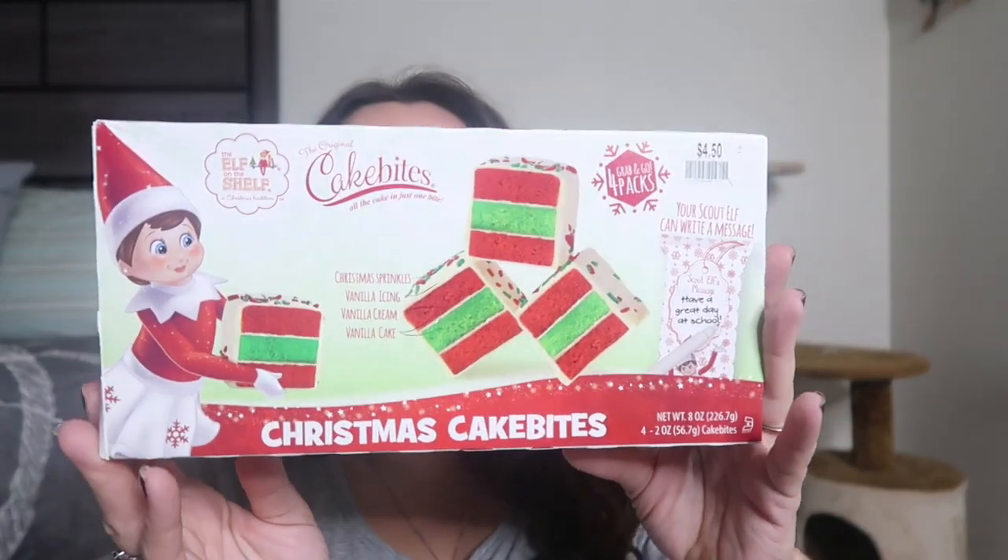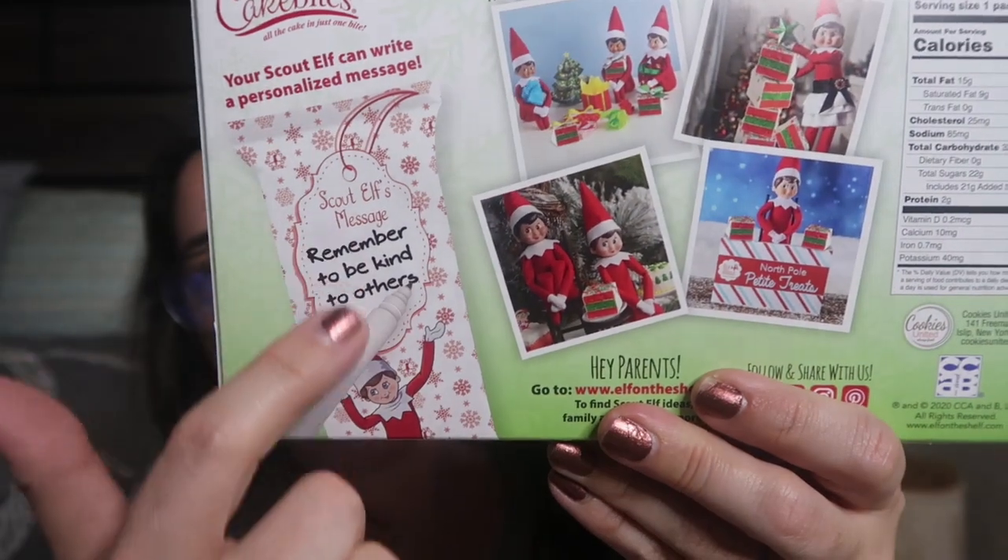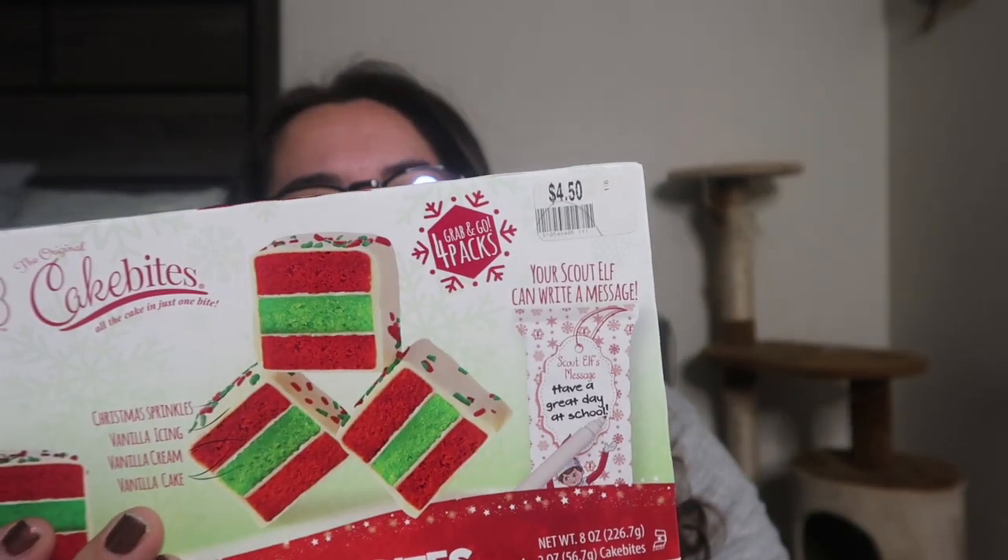Speaking of kids' lunches, I saw cake bites and had to get them. Franklin showed up today and told me this idea he had — I cannot get enough of it. Their last day of school before Christmas is a half day with no lunch, but the day before, he's going to individually wrap every single item of their lunch so the kids have to open each thing to see what they have. I was like, Franklin you're a genius! One of the things he'll include are these Christmas sprinkles vanilla cake bites — red and green squares with Elf on the Shelf packaging. They were about $4.50.